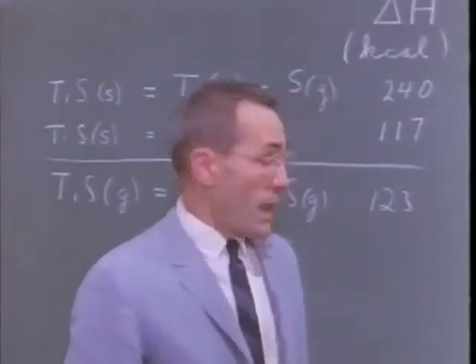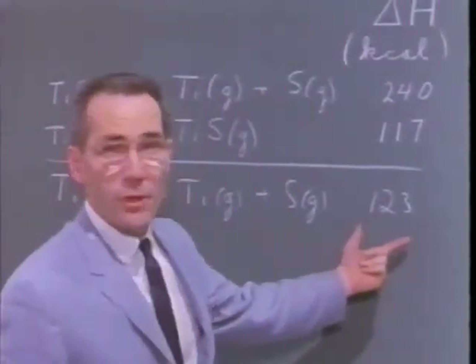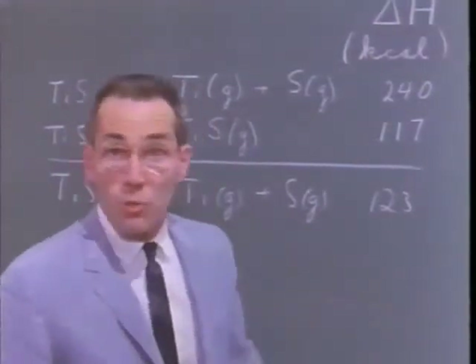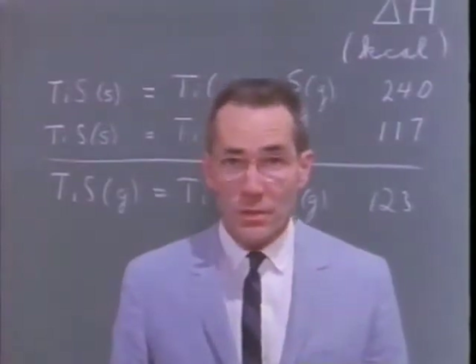We have measured, using similar techniques, many bond dissociation energies. For example, the bond energy for TiO is about 35 kilocalories larger than for TiS. Just why this is so is a subject for future research.